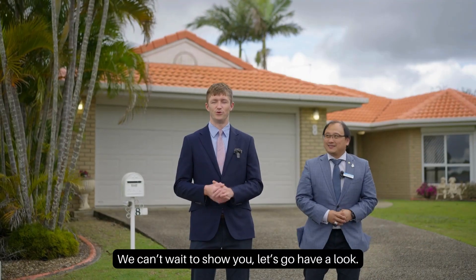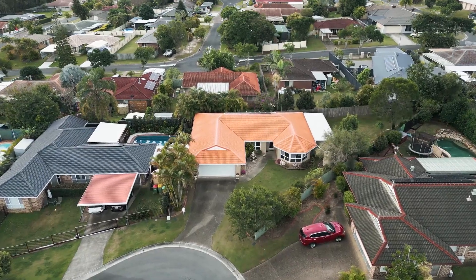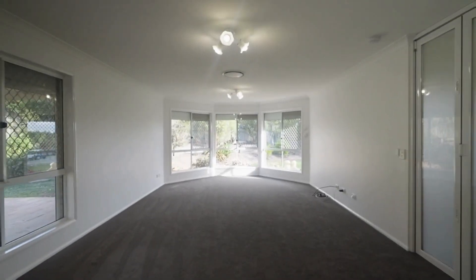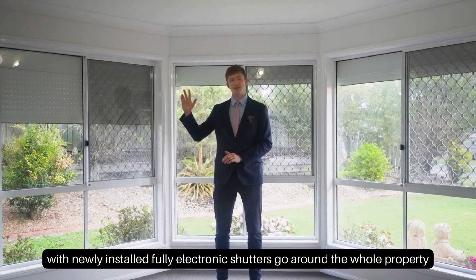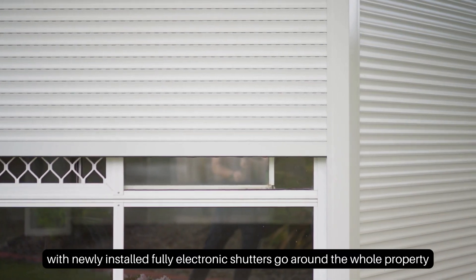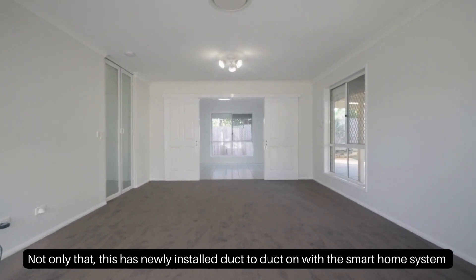The home sits at the end of an elevated cul-de-sac — we can't wait to show you, let's go have a look! If security is an issue for you, this property has it all, with newly installed fully electronic shutters going around the whole property. Not only that, it also has newly installed ducted aircon with a smart home system.